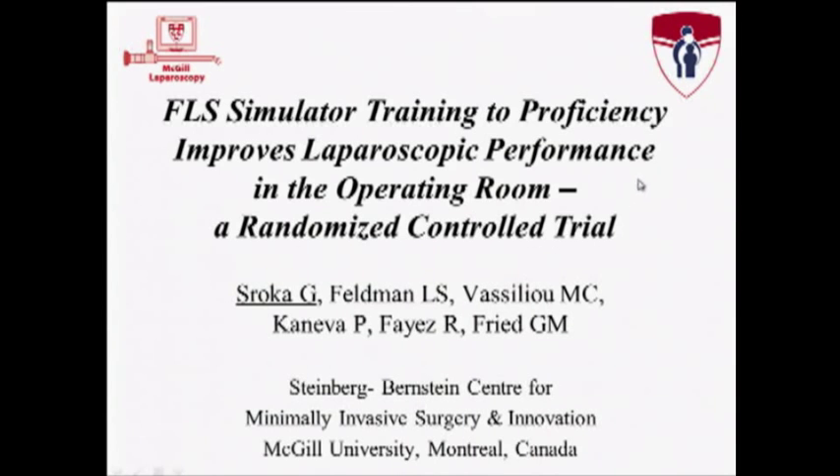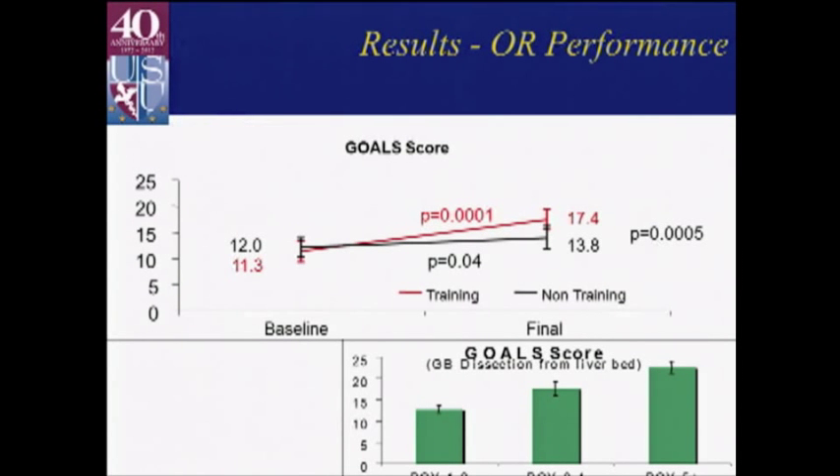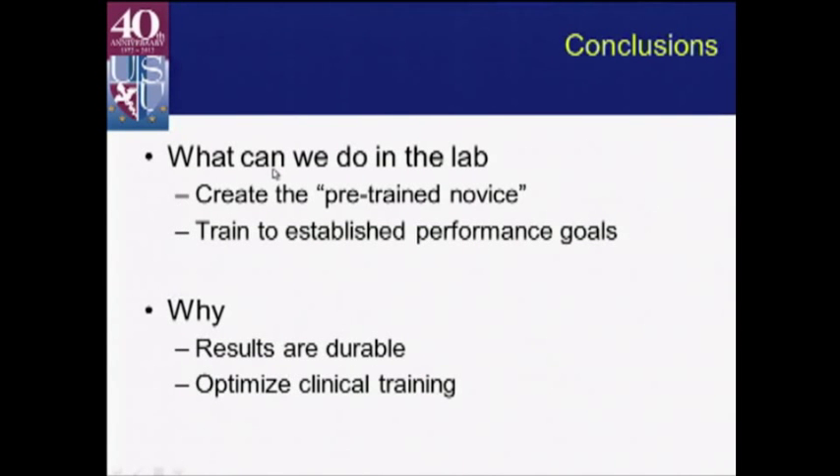Molina's group took it the next step and tied FLS proficiency-based training into the operating room, showing with their operative assessment tool that the proficiency-trained group improved from baseline to after training, and that based on their goal score evaluations, this correlated to about a year or so of residency training in terms of improvement. By going through a curriculum that takes seven to nine hours, they were able to get quantifiable skill performance improvement equivalent to a year or two of residency — all very good indication that this type of training strategy will work for abstract simulation platforms like FLS and FES.